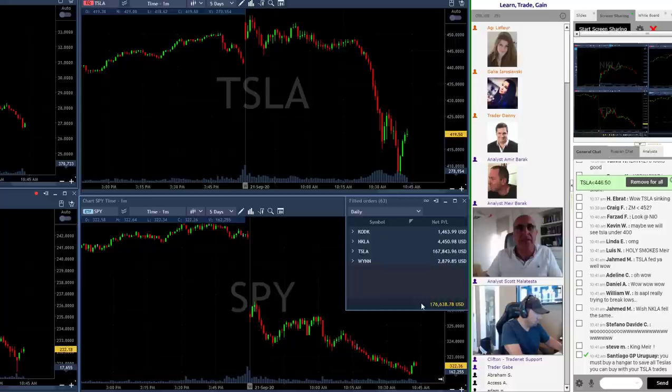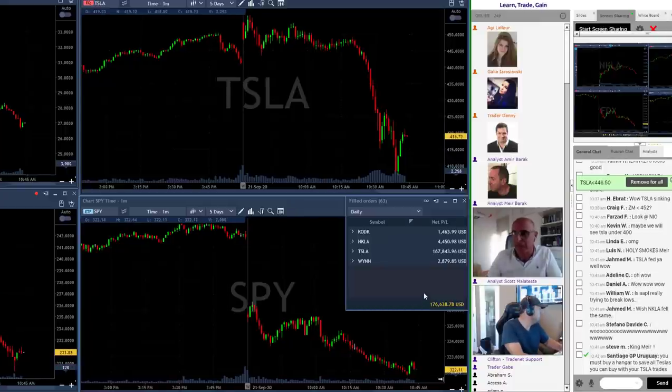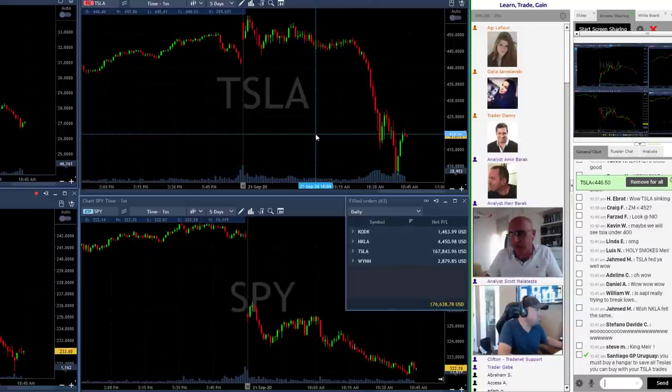I'm going to finish this day with $176,000. That's an amazing start for my week and one of my best trading days ever. If you take out some crashes — like with the coronavirus back at the beginning of this year, or 2008 — for a regular trading day, that would definitely be one of my best.